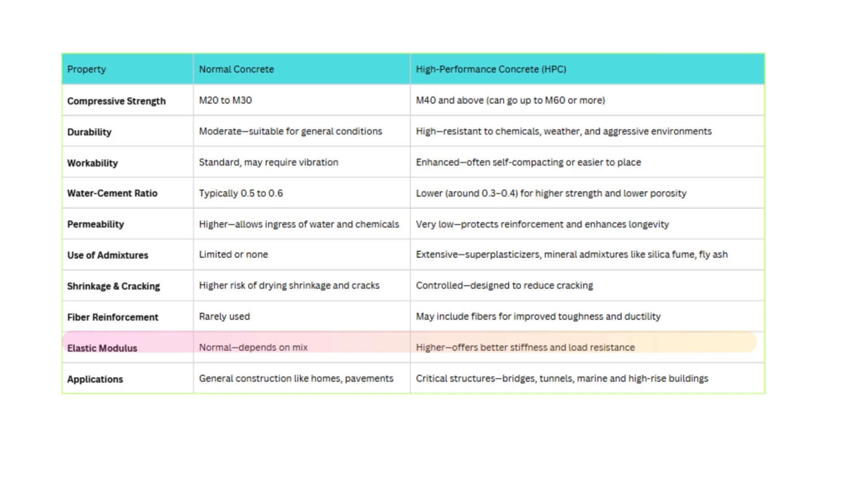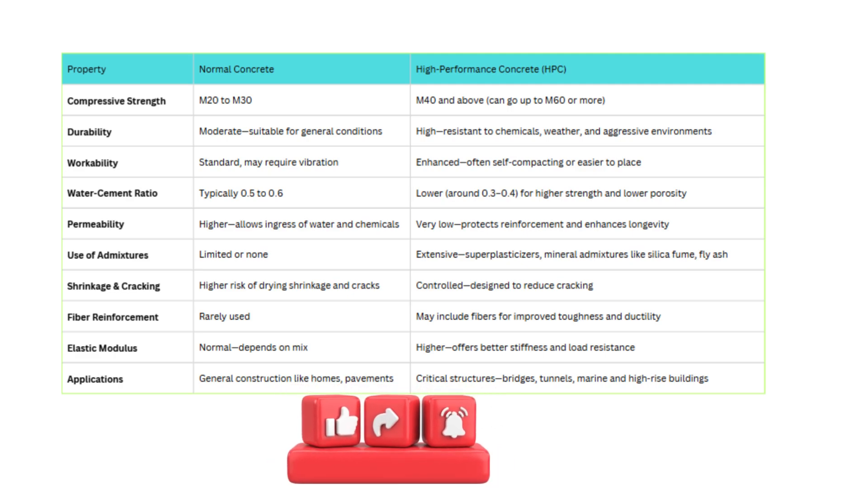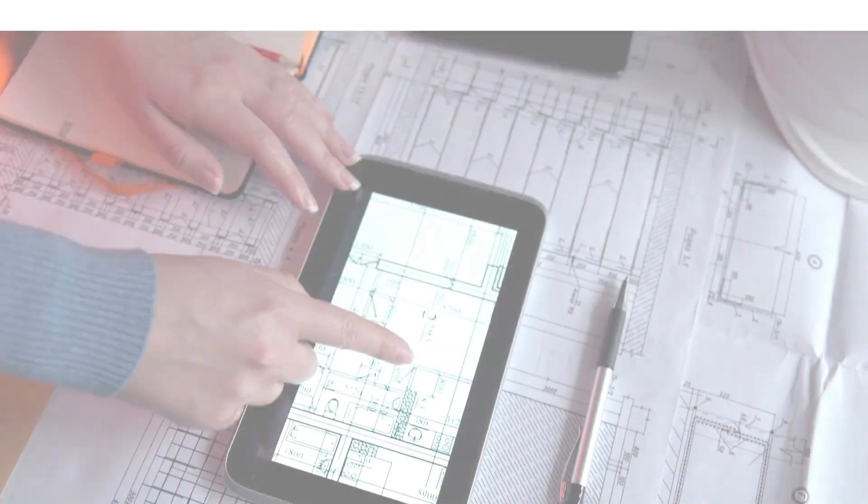Finally, the applications. Normal concrete is perfect for homes, pavements, and low-rise buildings. But HPC is the go-to choice for bridges, tunnels, marine structures, and high-rise buildings, where reliability and long-term performance are critical. If you're finding this breakdown helpful and want more insights on concrete technology and smart construction practices, go ahead and hit that subscribe button. We regularly explore topics that help both students and professionals stay updated with modern construction techniques.